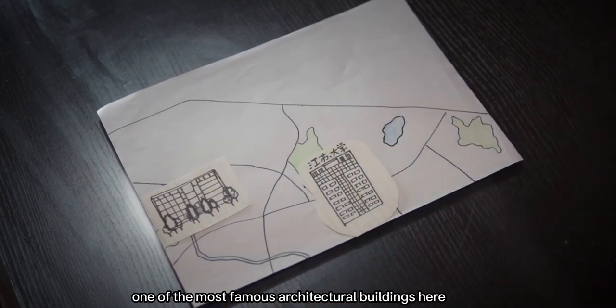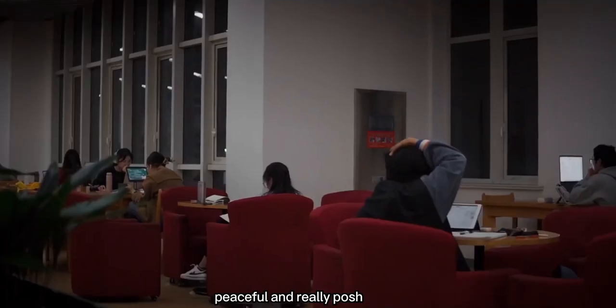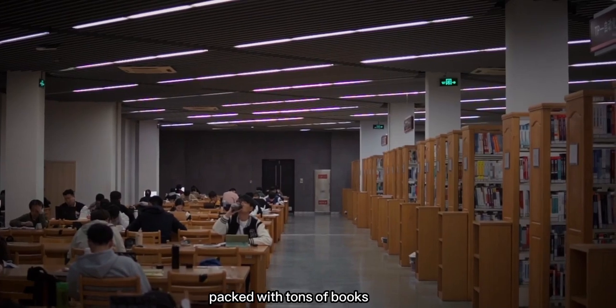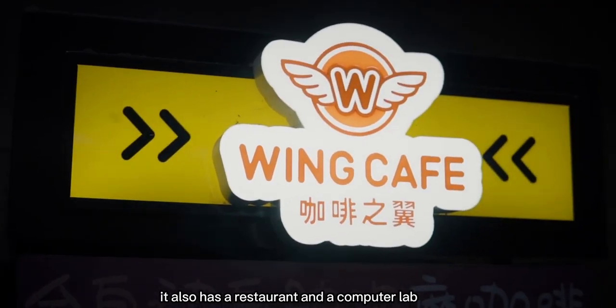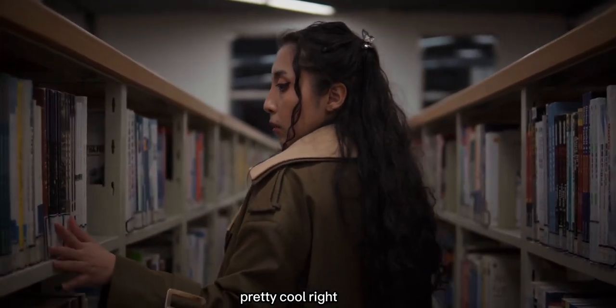This is the school library, one of the most famous architectural buildings here. It's dainty, peaceful, and really posh, packed with tons of books. It also has a restaurant and a computer lab, so you can study and eat in the same space. Pretty cool, right?